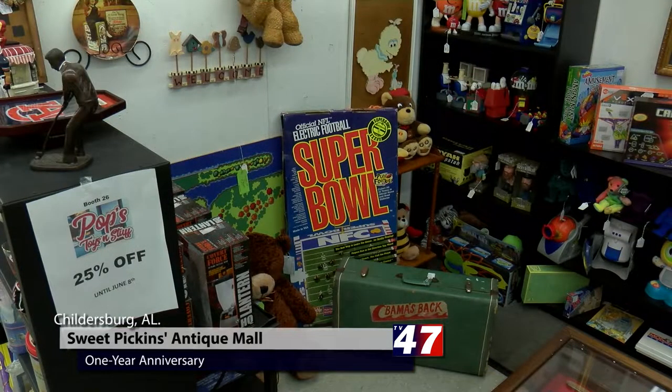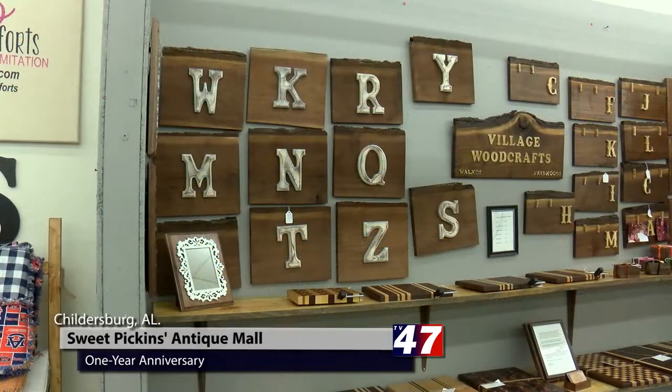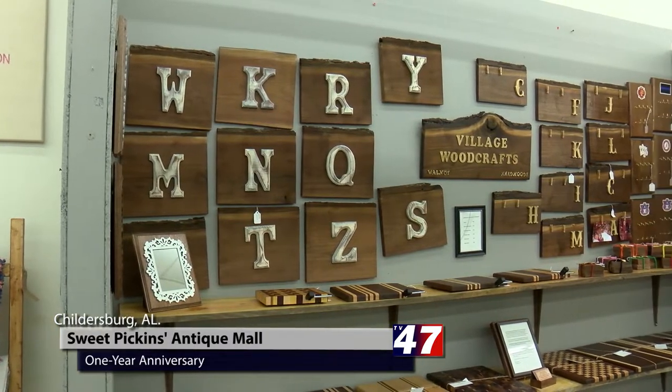Well, since the new owner came in — her name is Patty Scarver — she has really changed this store around. She has put it up to about 90% full capacity. All of our vendors incoming are now on a waiting list, which is a great problem to have.